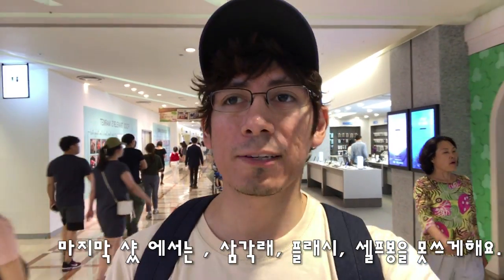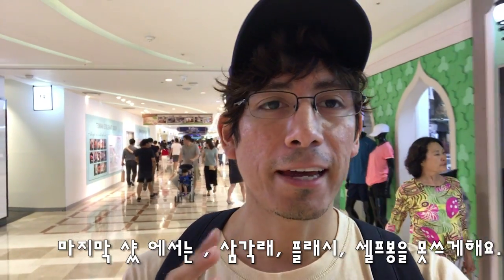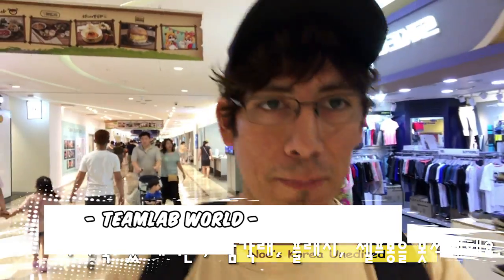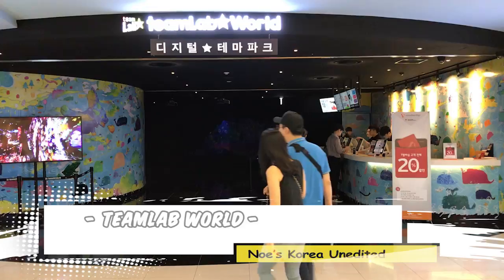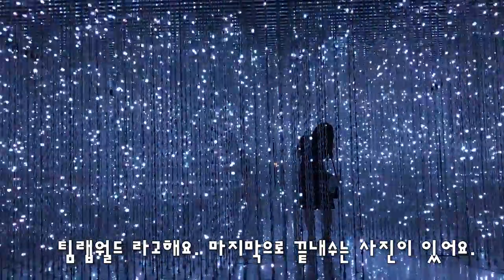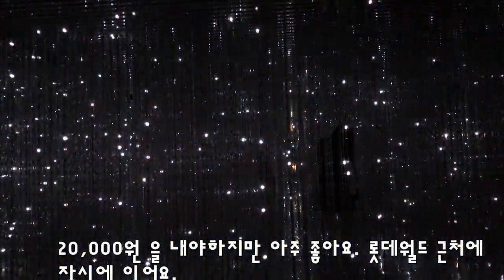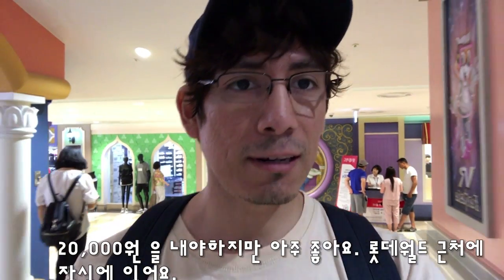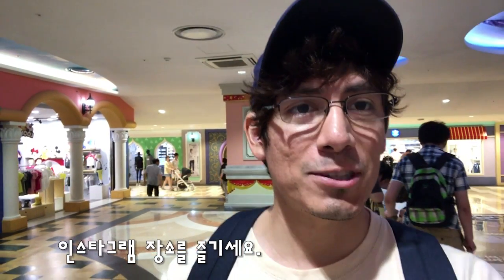The last place we're going to get an Instagram photo is TeamLab World. They don't allow selfie sticks or tripods. It has a really amazing picture at the very end of the exhibit. It's 20,000 won to get in, but you can get a lot of really sweet photos. TeamLab World is located in Jamsil near Lotte World Adventure — I suggest you check it out. It's really cool and interactive.